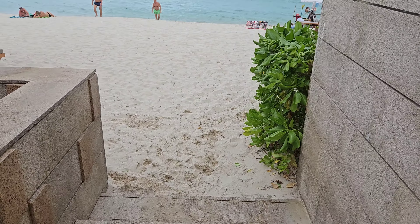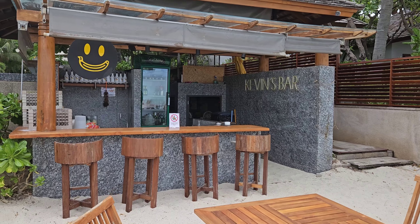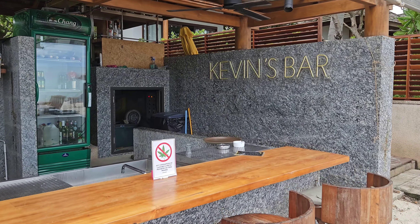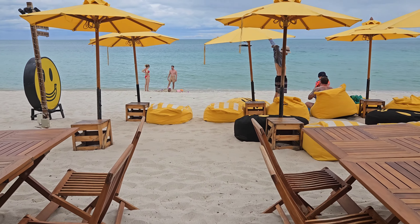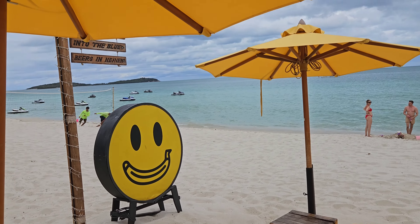Now we're going to the third part of this hotel — Kevin's Bar. Kevin's Bar is part of the beachfront, recognizable by the yellow umbrellas and the smiley face. This bar was named after a very important guest, Mr. Kevin, the most loyal customer of the hotel. Mr. Kevin also has signature cocktails, with names based on the characteristics and flavors of the ingredients used. If you're walking down the beach and you see the yellow beds, yellow umbrellas, and the yellow happy face, you know you've made it to Kevin's Bar.